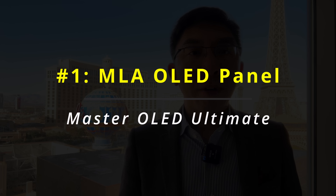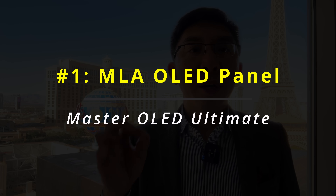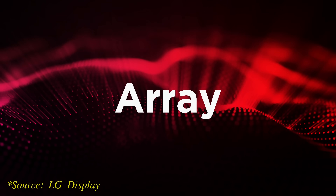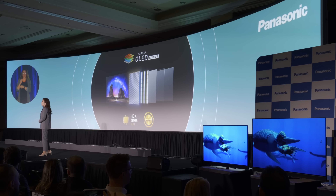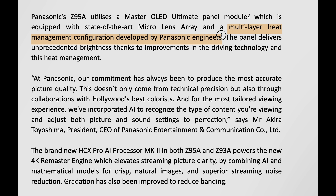1. The Z95A will use an upgraded, next-generation MLA OLED panel supplied by LG Display, which is marketed as Master OLED Ultimate Panel by Panasonic. The Panasonic Z95A should be one of the brightest OLED TVs on the market, helped in no small part by a multi-layer heat management configuration developed by Panasonic engineers, allowing for more accurate and impactful HDR presentation.